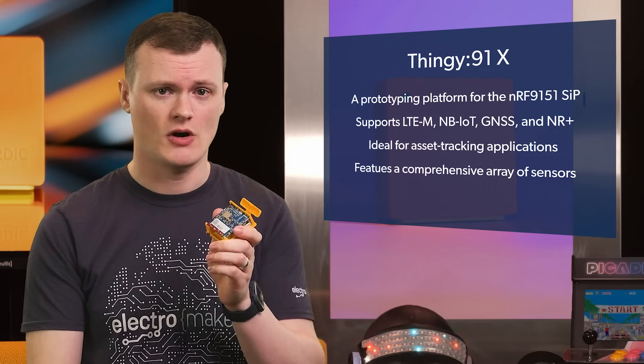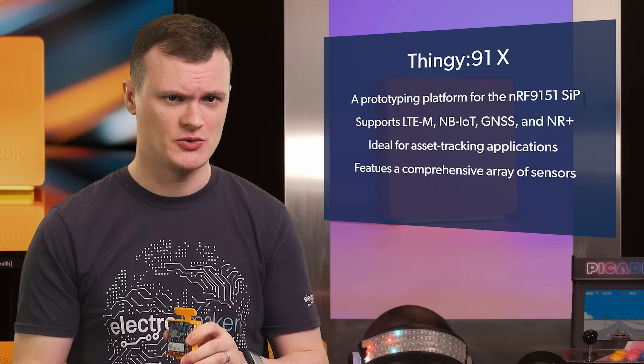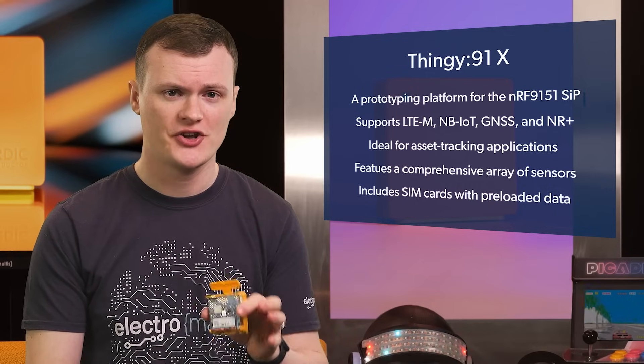Nordic products are great as dongles, bridges, and other wireless computing devices. Because of the changing political situation, this board is also free from US tariffs, and it comes bundled with a bunch of SIM cards with pre-loaded data. You could say it is the best board — it's beautiful, and I'm going to have lots of fun with it.